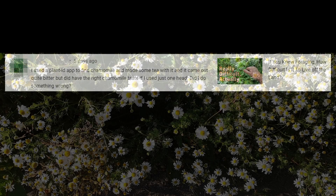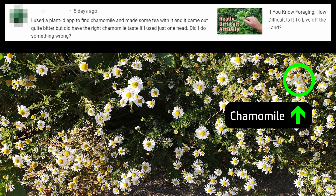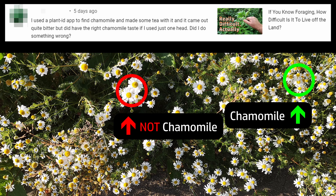I've been thinking about making this video for quite a long time, but it was one comment in particular that prompted me to get on and do it. Someone asked: 'I used a plant ID app to find chamomile and made some tea with it, and it came out quite bitter but did have the right chamomile taste if I used just one flower head. Did I do something wrong?' Well, I happen to know that chamomile is one of a number of similar and related plants that are a little difficult to tell apart at first glance. Fortunately, the most likely outcome of getting identification wrong in the specific case of chamomile is that your chamomile tea will taste horrible.